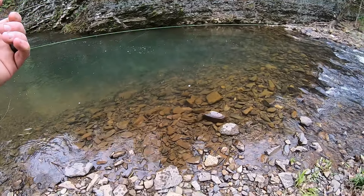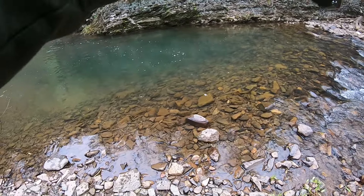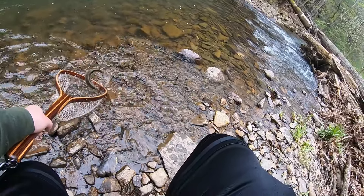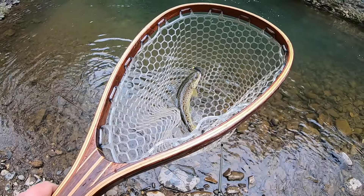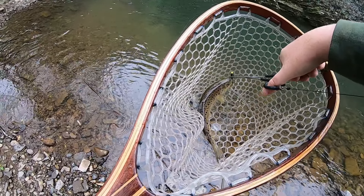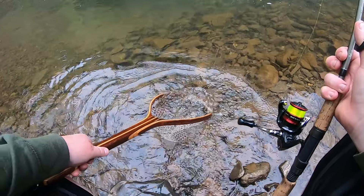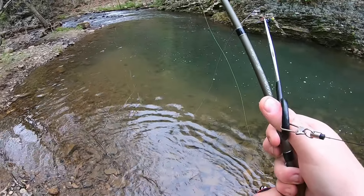Got him! Looks like a small little brook — nope, it's another brown. Another small brown trout, but a fish is a fish. Got him unhooked — not going to keep this one, so we'll let him find his way out of the net. That's number two on the morning.